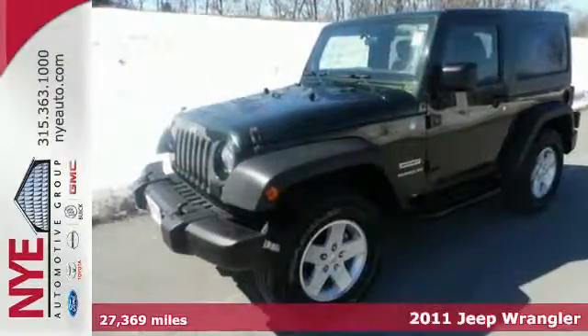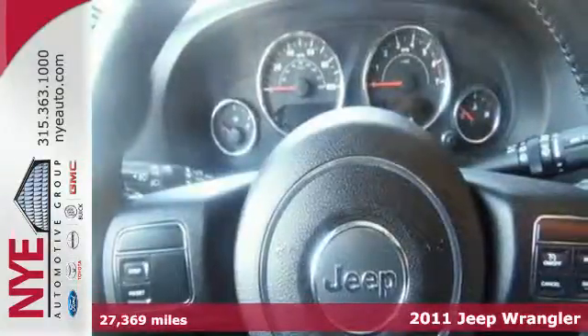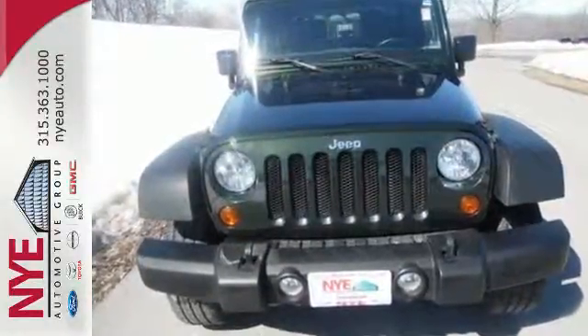It's a 2011 Jeep Wrangler, fantastic and fun to drive. It's packed with standard features including a tilt adjustable steering wheel, 4-wheel anti-lock brakes, electronic brake force distribution and folding rear seat back.